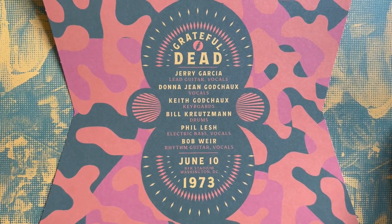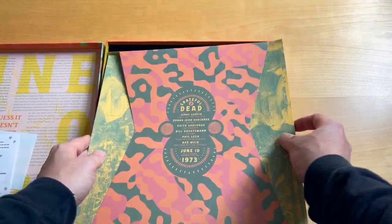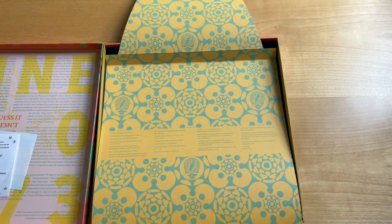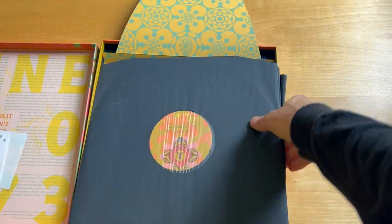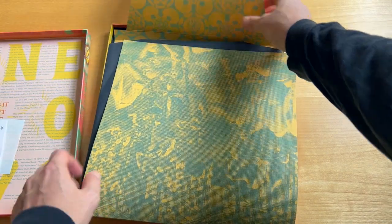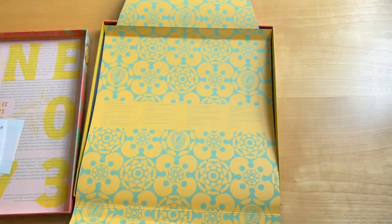It's an eight-record box set spanning three sets of Grateful Dead music. That last set, they're playing with a few special guests, including a couple of the Allman Brothers. All eight of these records in my pressing sound fantastic — not a single flaw, not a scuff, not a scratch, not a dent, not a blemish on any of these records.